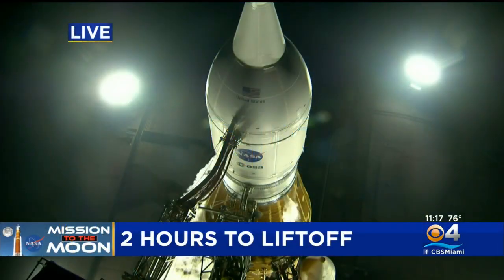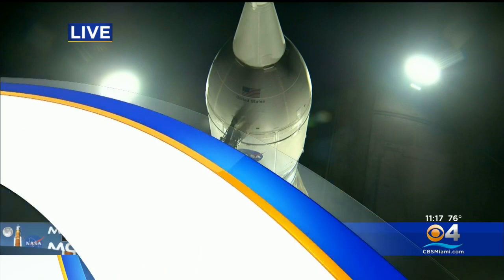A live look now at NASA's Artemis rocket. We're less than two hours away before the launch window officially opens for it to head up into space. After two failed attempts at a blastoff, will the third time be the charm, and will tonight's issue cause another scrap? Let's go now to CBS4's Gabriella Arzola.